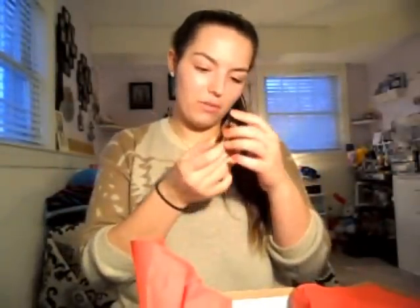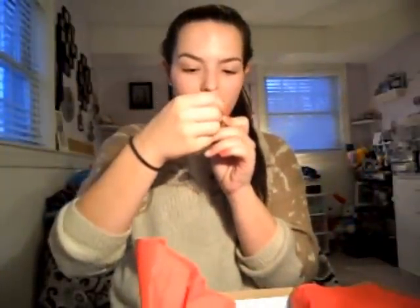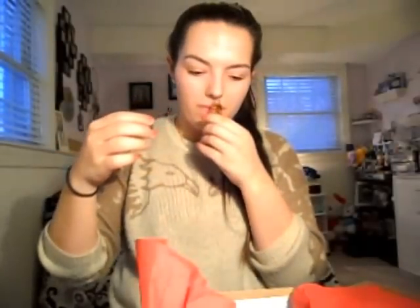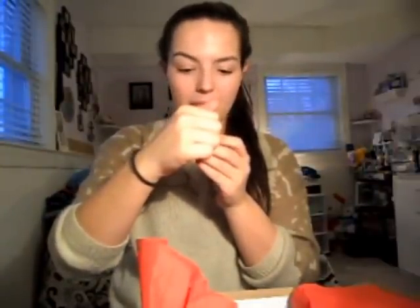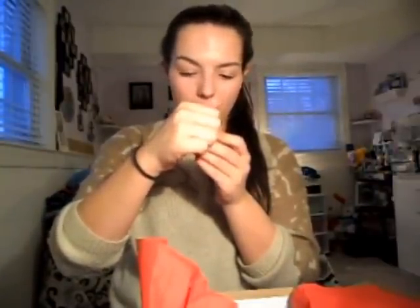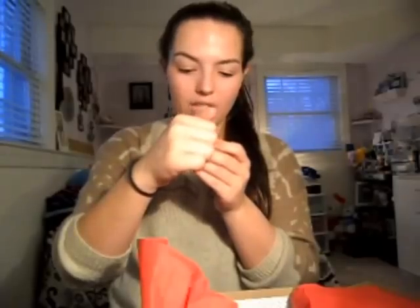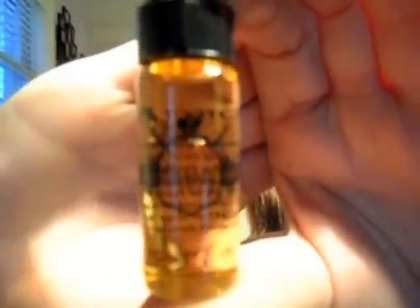Oh, it's a protect oil — Beauty Protector oil. It has a yummy smell to it, I can't wait to use this. It says 'keep hair healthy, shiny and happy.' Beauty Protector Oil will guard against UV rays and heat, and its smoothing and strengthening qualities work tirelessly. This is what it looks like — hopefully you can see it.